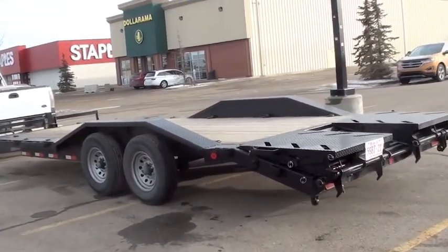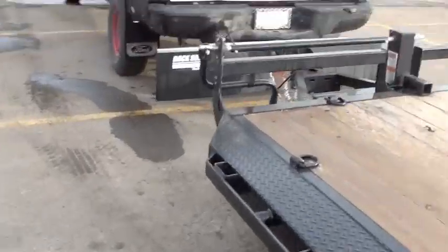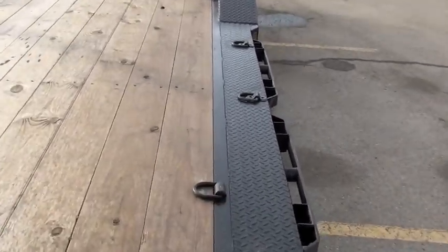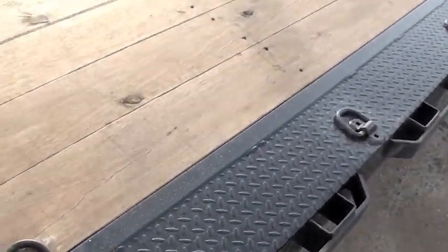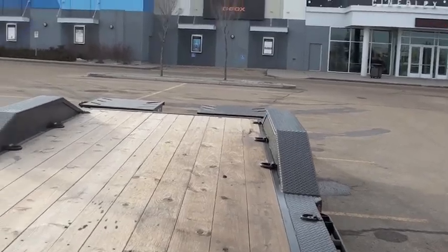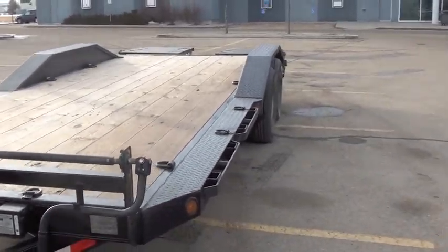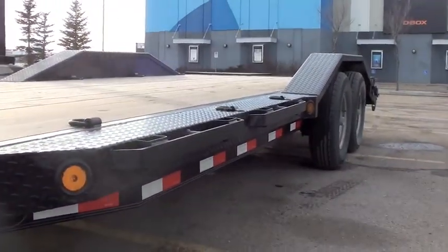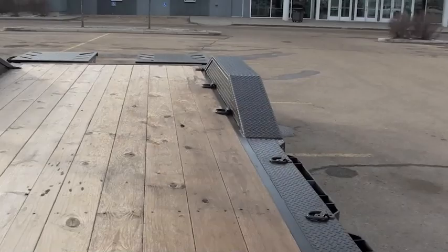It's got the drive-over fenders on it, so the really cool thing about this trailer is it's got the width of a deck-over — a full eight-foot-six wide from the outer edge to the outer edge. But it's got fenders, so it's kind of like a car trailer. You get that low center of gravity like you would with a drop deck or a car trailer, but you get the width of a deck-over, so you can actually load wider things.